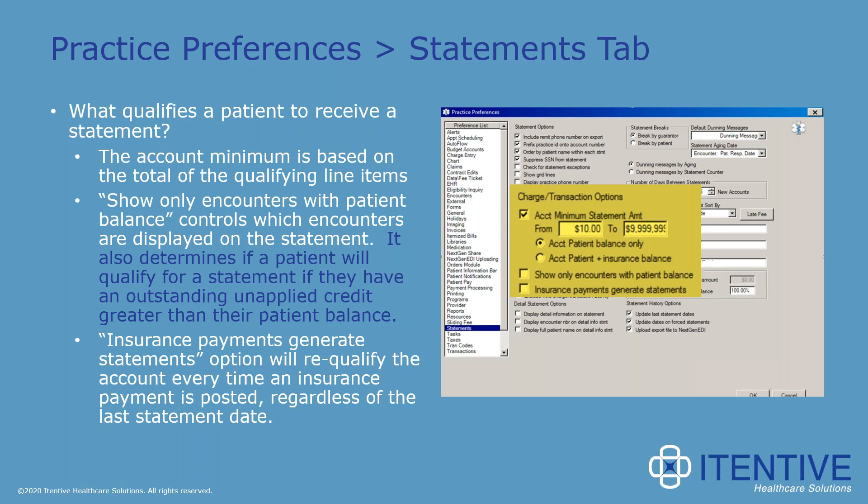The decision on whether to turn this option on or off depends on how you're using account-level unapplied credits. For example, if you're using account-level unapplied credits as deposits on future services, it may suppress the patient from getting a statement on all their past services, which may not be the result you're looking for. Conversely, if you have a lot of unapplied account-level payments where having the patient get a statement without offsetting those would result in credit balances, you may want to consider turning that on. It looks at the total balance — if you've got a balance of $500 and an account-level unapplied of $400, it won't suppress the statement. But if the unapplied is greater than or equal to the full outstanding balance, it will suppress the statement. This behavior may not apply if you are on an earlier version — it was added sometime in version 5.9.